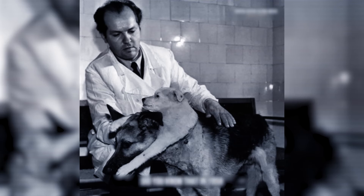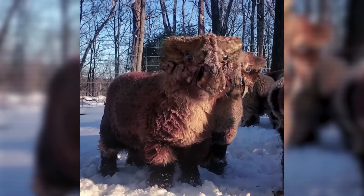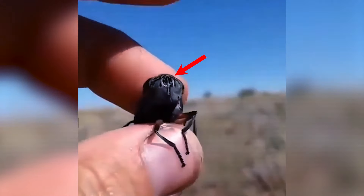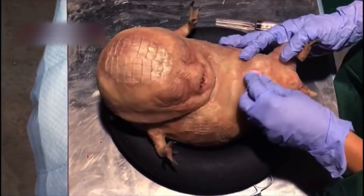Behind the closed laboratory doors, the boundaries of nature are violated, ending up in frightening results. Hybrids escaping experiments, spy insects monitoring your moves, stones and sticks walking around. And that's not all, because there is no end to the horrors of science. So join us to witness the technology terror before they delete the evidence of it.